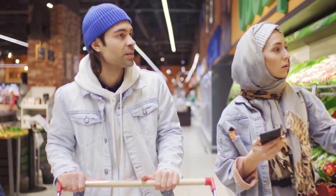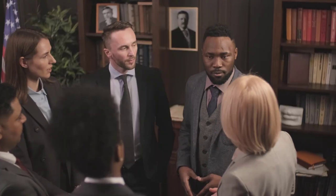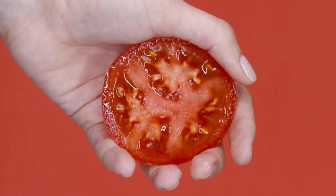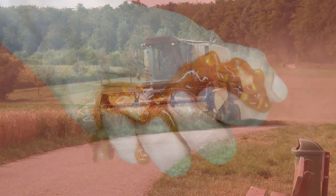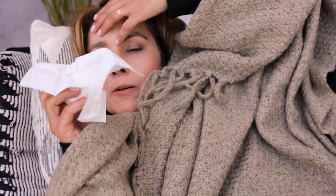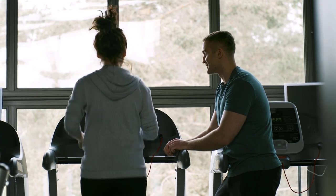The problem is that it's difficult to know whether the foods we're eating contain GMOs or not. In the US, there are no regulations requiring food companies to label their products as containing GMOs. One of the biggest concerns with genetically modified food is the potential impact on our health. While there is no conclusive evidence that GM food is harmful to humans, there are some red flags — some studies have shown that genetically modified crops can lead to an increase in allergies and other health problems. There are also concerns about the long-term effects of consuming GM food, as we simply don't know what the consequences might be.